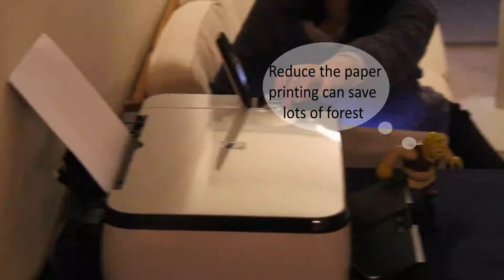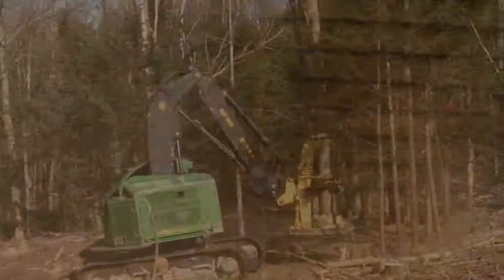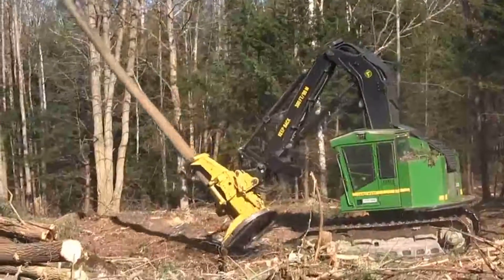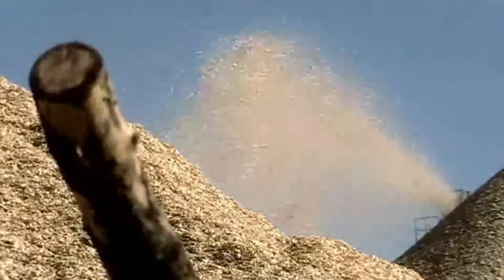Reducing paper printing can save lots of forests. Across the wall you can see lots of forests disappearing every day due to paper making. Making a few changes around your home can save lots of natural resources.